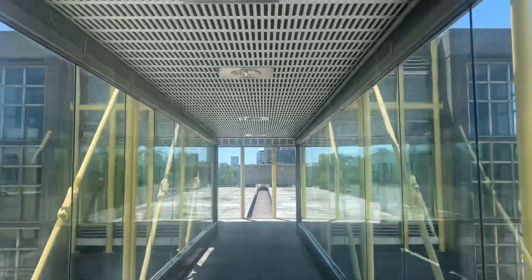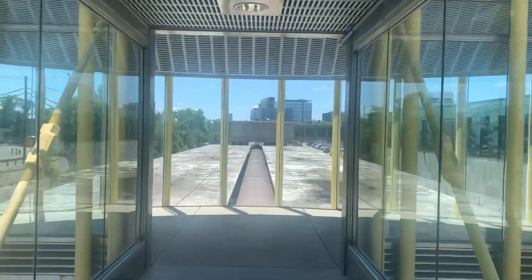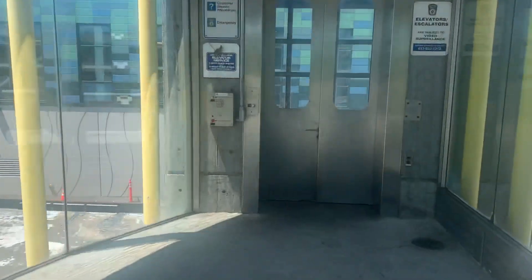These are going to be the two platform elevators at the Malden Center or Wellington T Station, and I believe it's Medford. There's an orange one. We're gonna call this one up for us.